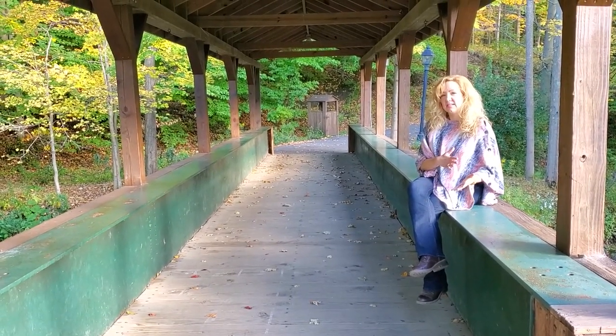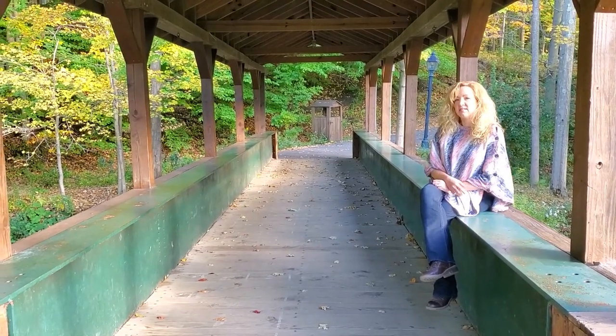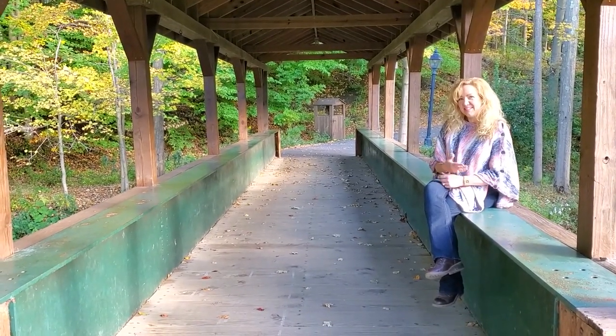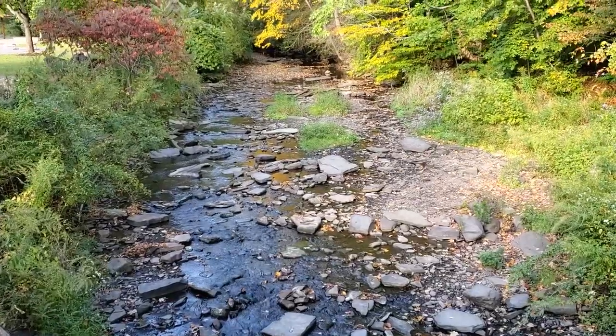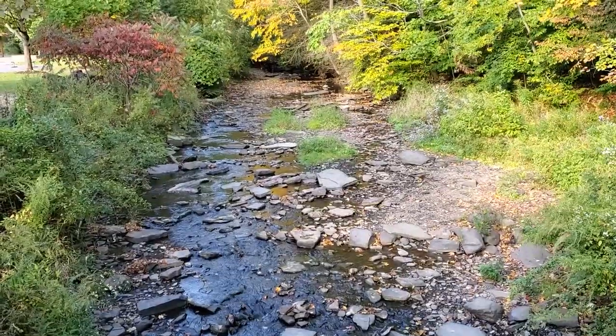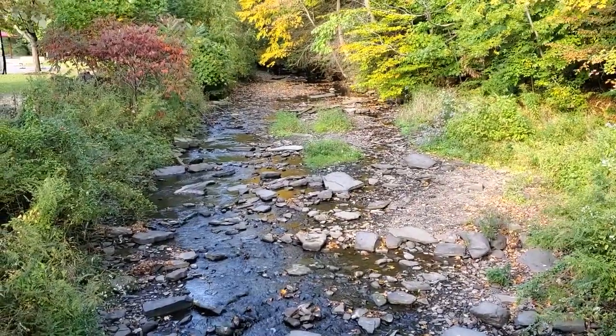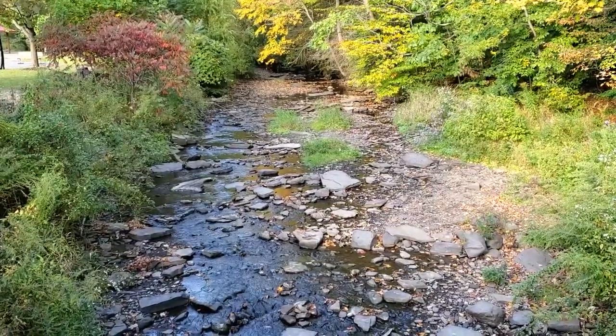You'll see my other videos — I've done parks in and around the area: Peckville, Scranton. Now we're in Clark Summit. So come on, let's take a walk. Let's look around. As you can see, the colors are starting to change and you can listen to the water trickle down. It is a really pretty time of year. Walk with me.